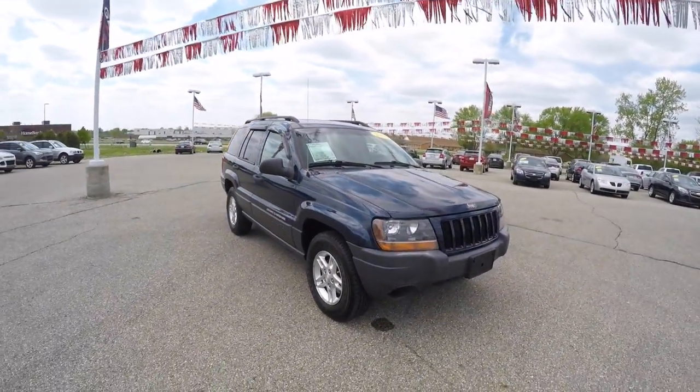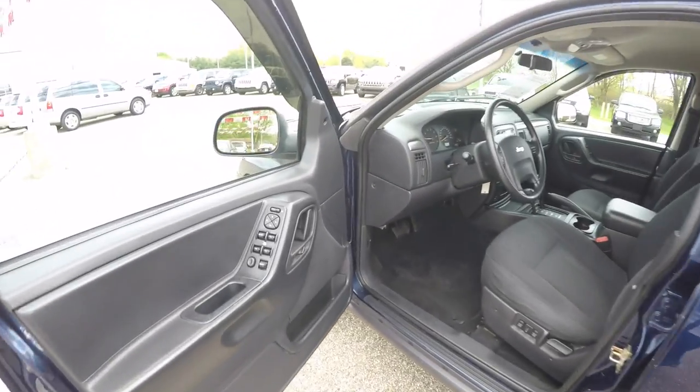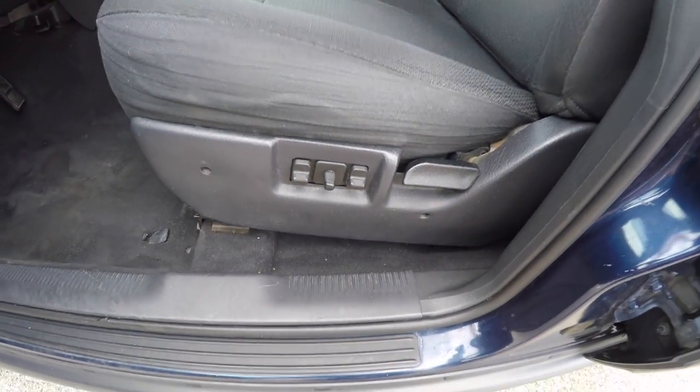This vehicle is in really nice shape. Inside we have power mirrors, power windows, and power door locks. We've also got a six-way power driver's seat with manual seat back adjustment.